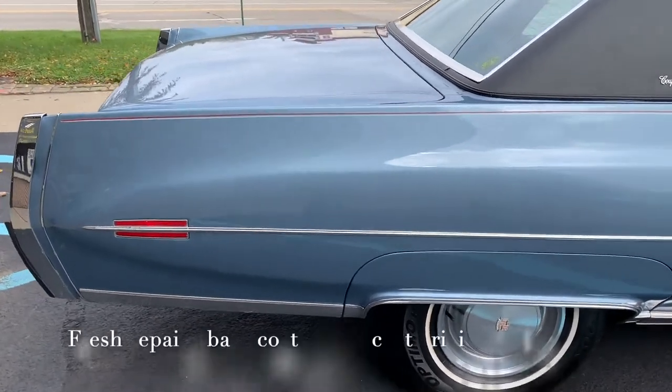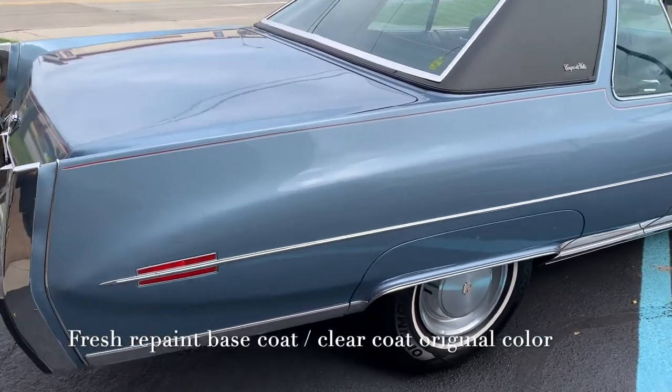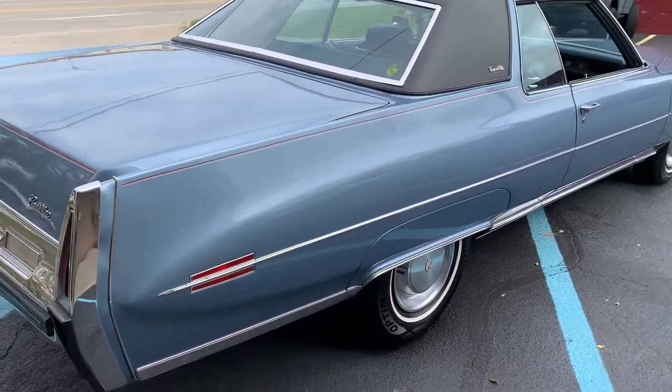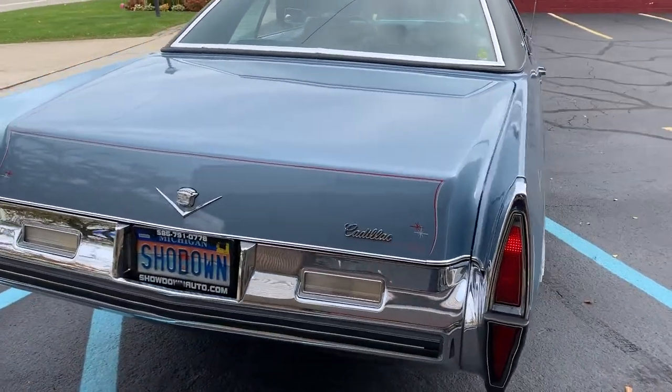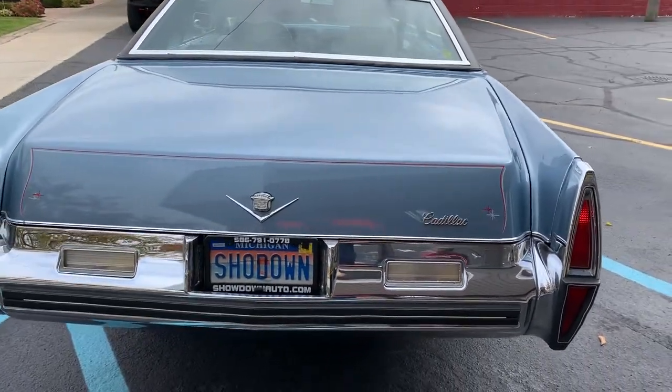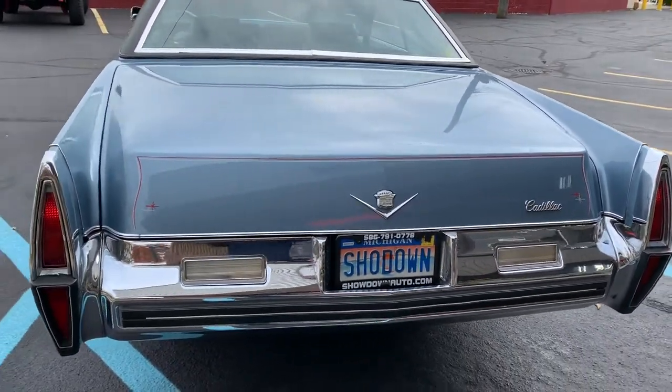Brand new tires, brand new brakes, new front and rear springs, new radiator, new carburetor, new shocks — the list goes on. Belts, hoses, tune-up. The car's ready to go. Turnkey, driving anywhere, the air was charged.